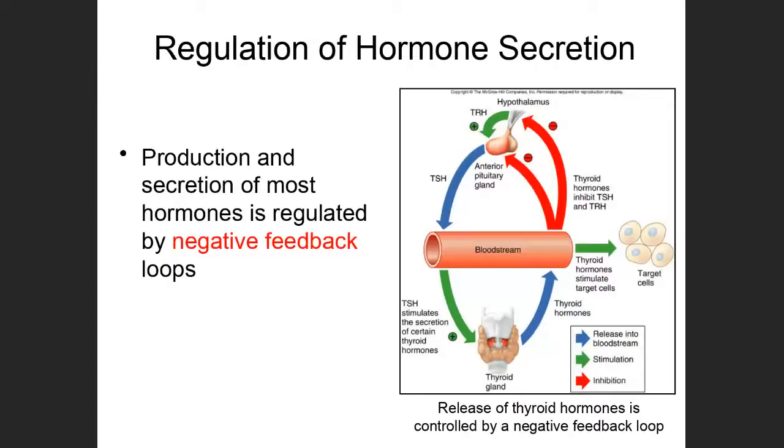That was an introduction to the hypothalamus, the pituitary, and tropic hormones. Now I want to talk about how secretion of hormones is regulated. We don't have a situation where hormones are just constantly being produced and their levels are constantly increasing in the body. We have a negative feedback system that regulates the production and secretion of most hormones.